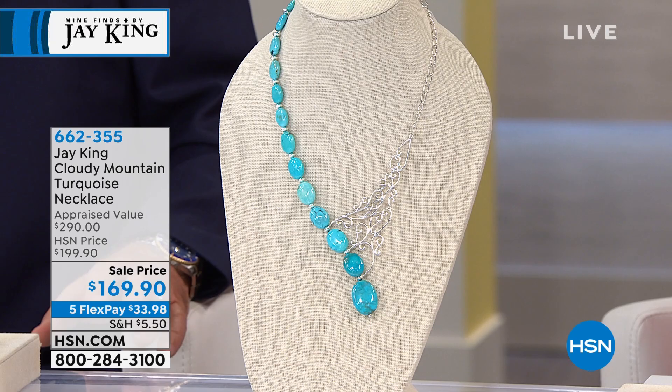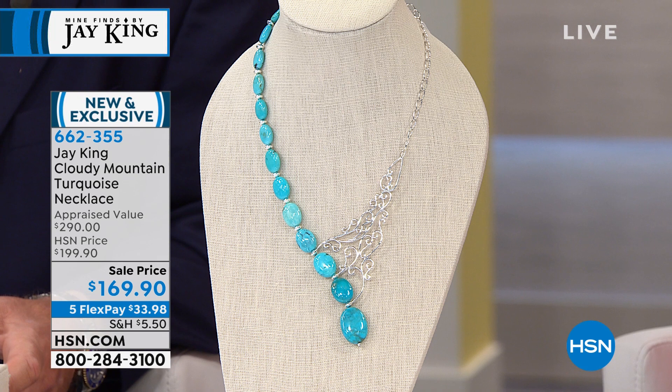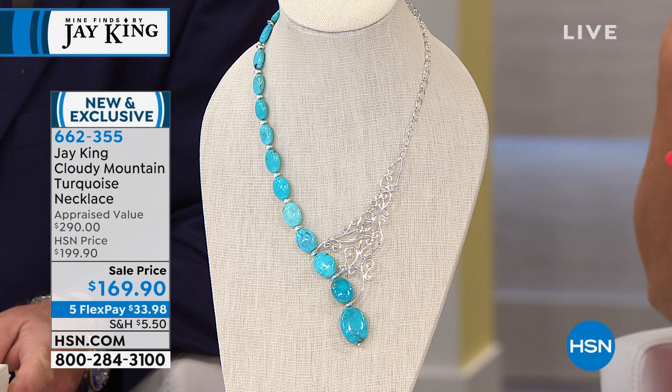Oh, this is like totally cool — this is beyond gallery. I've got to tell you, this is awesome. These are amazing. This is Cloudy Mountain — this is what I live for. I love these kind of designs. When you see it on, it is amazing. It's the sexiest, most beautiful necklace — truly a gallery, gallery look. We didn't make a lot of these. It's new and exclusive — over a quarter of the quantity was spoken for. I've never seen anything quite like it — it's simply a work of art.